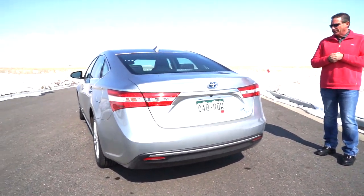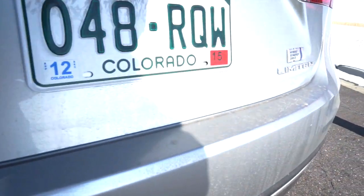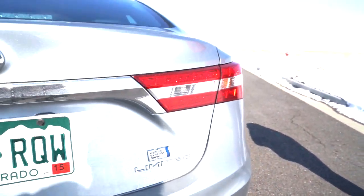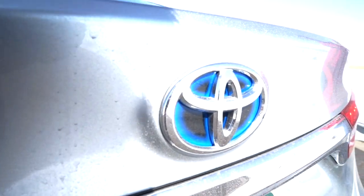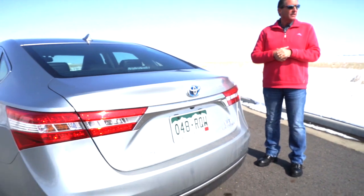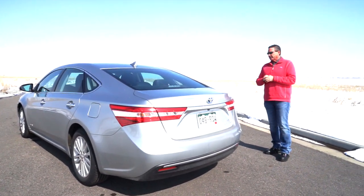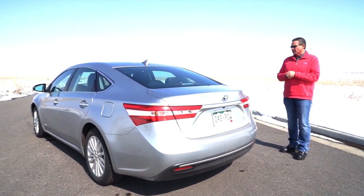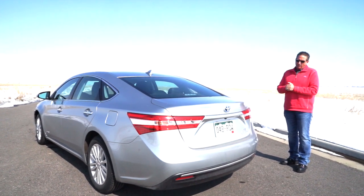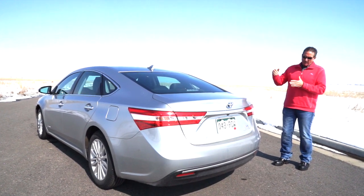It's a really great car for being a luxury car. You could step up into a Lexus, but as far as luxury sedans go, the Avalon has always been a great buy for the money. At $44,000, this car is fully equipped — leather, all the bells and whistles inside, sunroof, adaptive cruise control. There's really not a lot of things this particular car doesn't have.